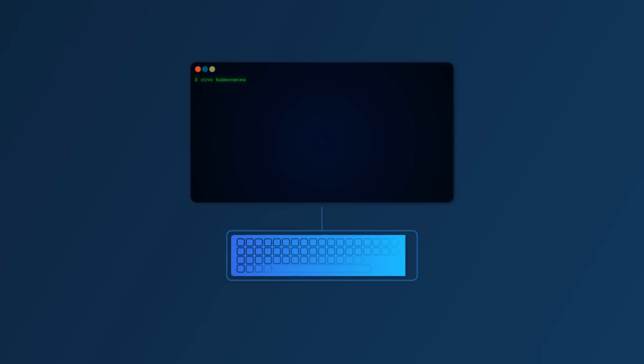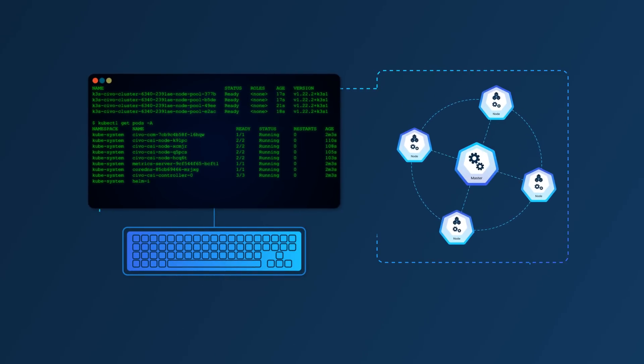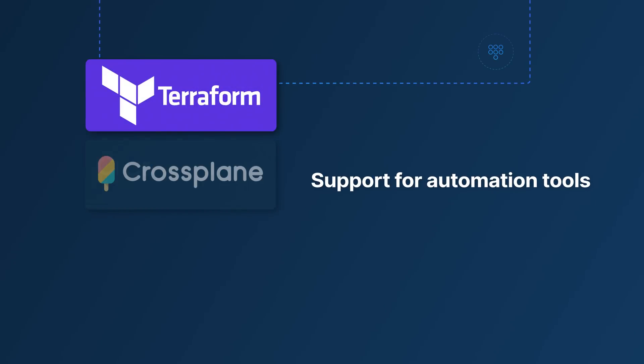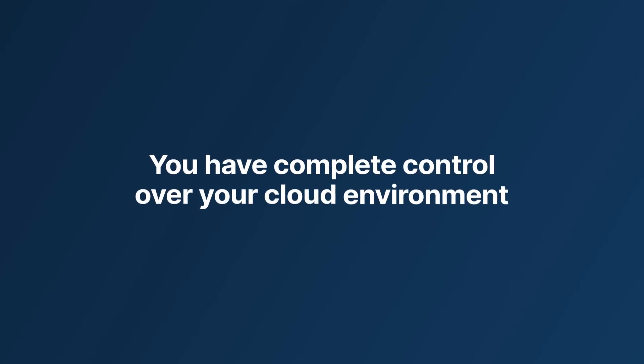Prefer the hands-on approach? Our powerful CLI and API have been created for simple, declarative control over your nodes and clusters. With support for automation tools including Terraform, Crossplane, and Pulumi, you have complete control over your cloud environment.